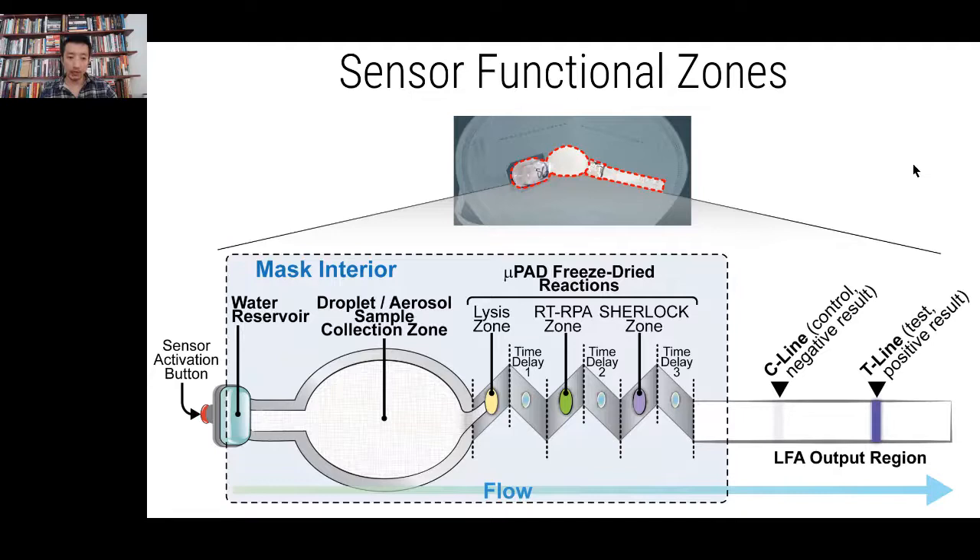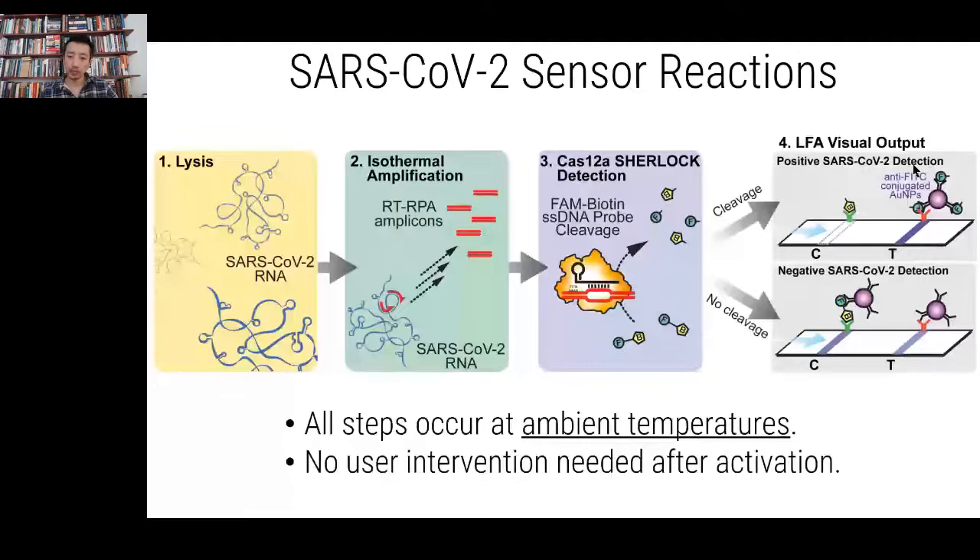Looking at the reactions in detail: you have the lysis reaction, which liberates SARS-CoV-2 RNA. Then RT-RPA generates double-stranded DNA from the RNA genome. Finally, the nucleic acid detection system uses Cas12A CRISPR-based detection. All of these steps occur at ambient temperature — that's something we worked a very long time on. Everything works at room temperature, doesn't need thermal cycling, and there's no user intervention needed after activation. There are time delays between each step that allow optimal incubation. We're detecting the S gene — the spike gene for SARS-CoV-2 wild type virus.